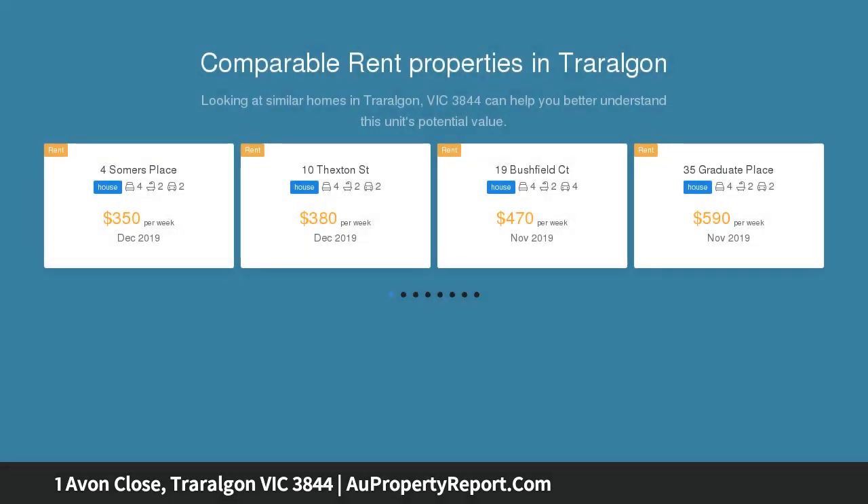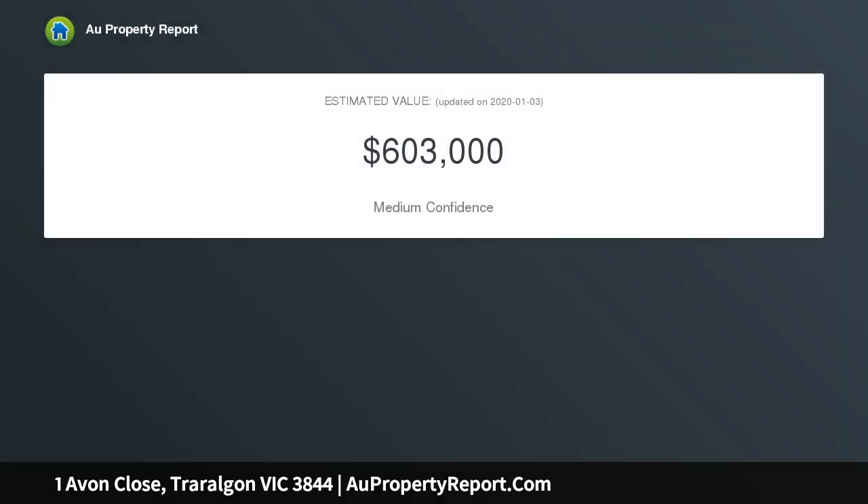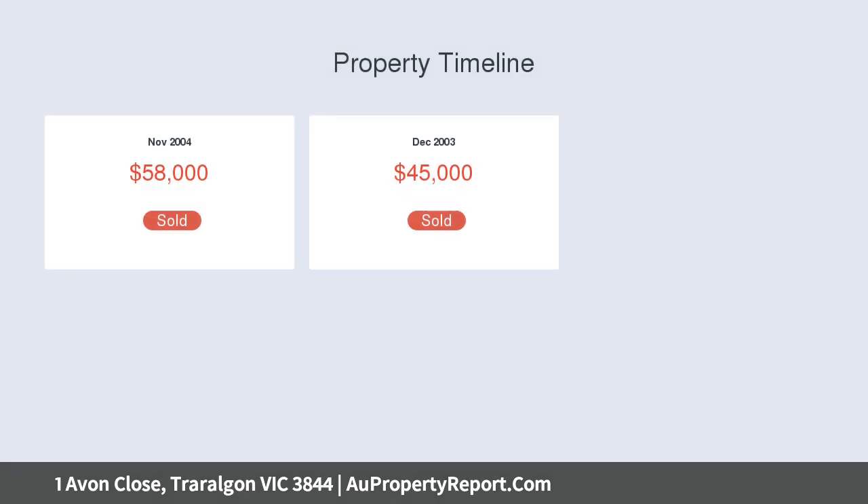Offering an open-plan living and dining room complete with stone-top benchtops that opens to the north-facing alfresco area. This home also features a separate large north-facing living room which provides ample natural light with additional direct access to the alfresco area.